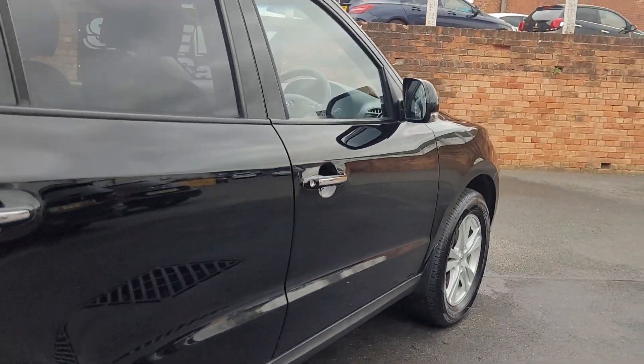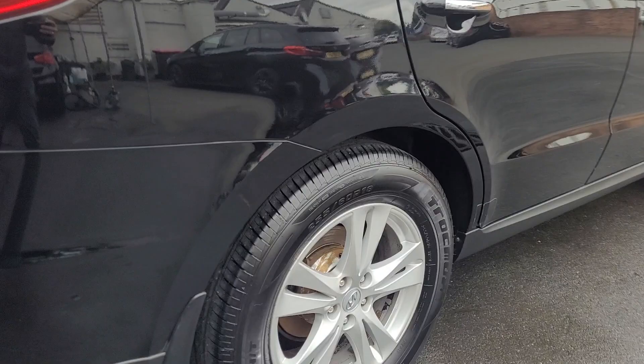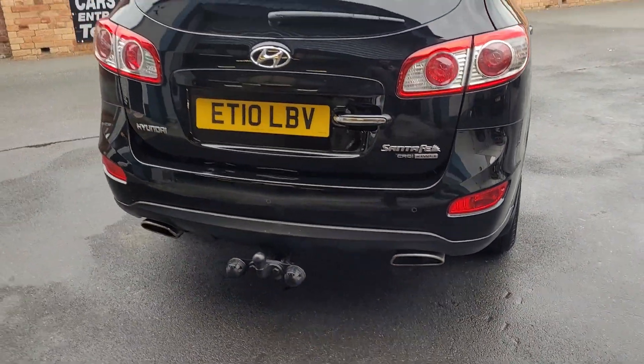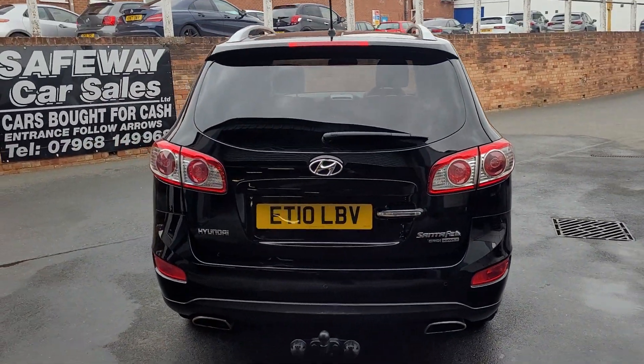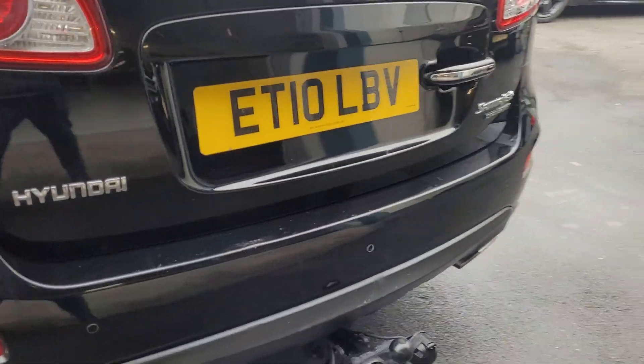Another good wheel and another good tyre. Got the fixed tow bar on the rear with electrics. There are a couple of little marks on the back bumper but nothing bad at all.